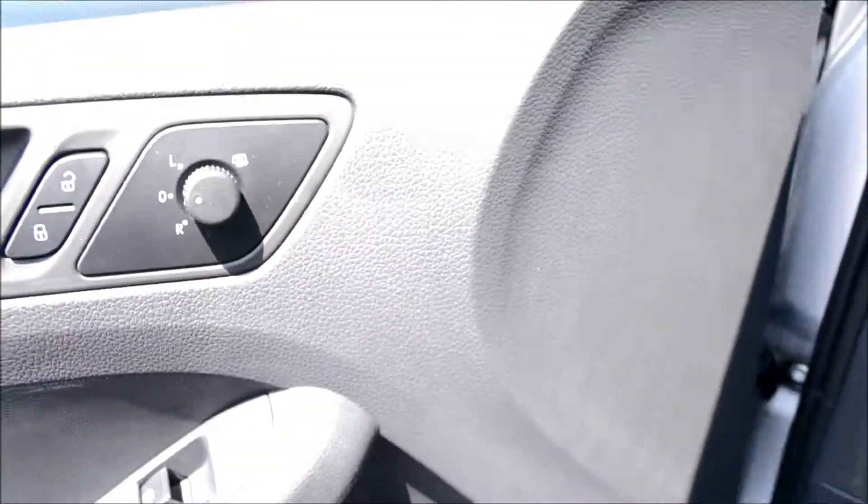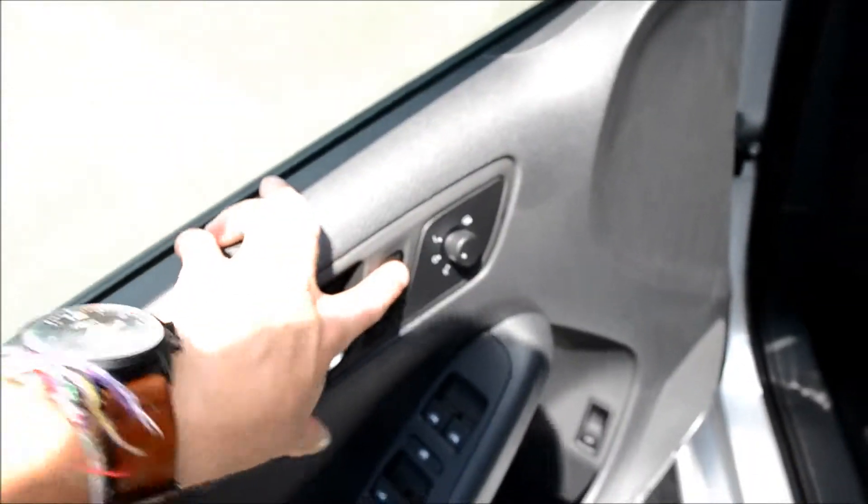Next we are going to take a look at the back seats, the trunk, and finally we will pop the hood and take a look at the engine. These three back seats all fold down to allow you more space in the trunk or to access the trunk. As you can see it has plenty of space either way.